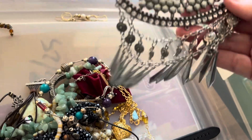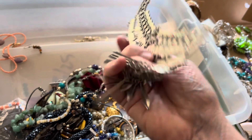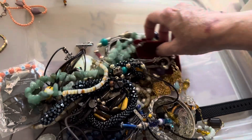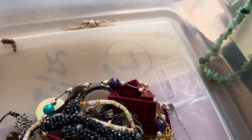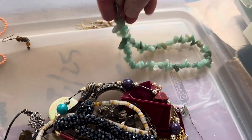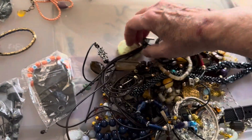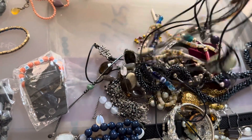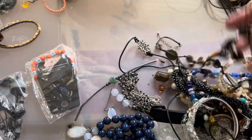Oh, this needs — this is just like a big pendant, it needs somebody to fix it. Three dollars as is. It has one crystal piece there — green stone, six dollars, six dollars.